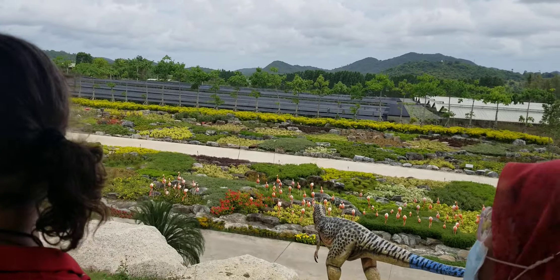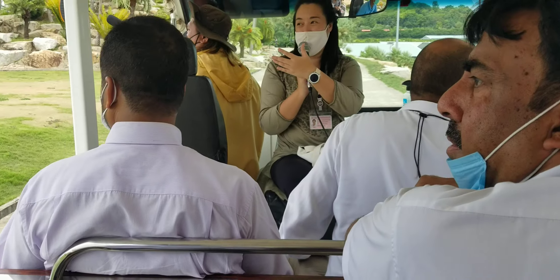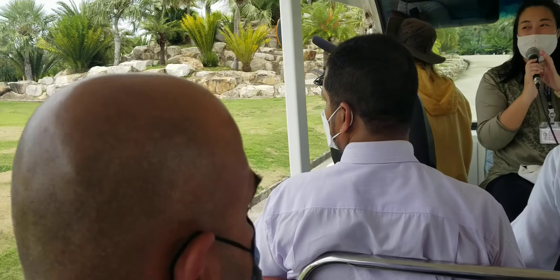On your left hand side here is the top view — the best view in Nong Nosh Garden Pattaya.